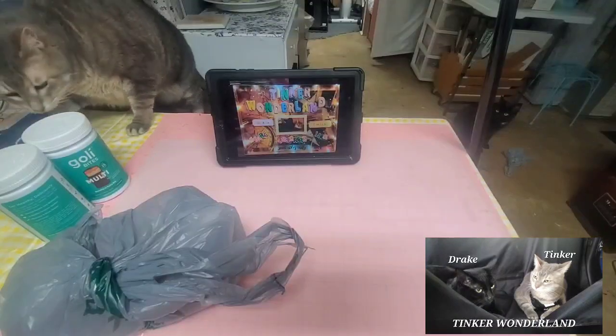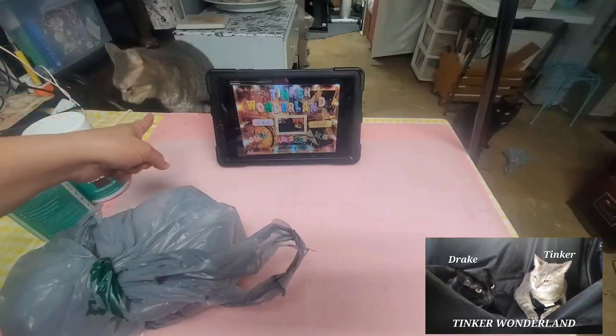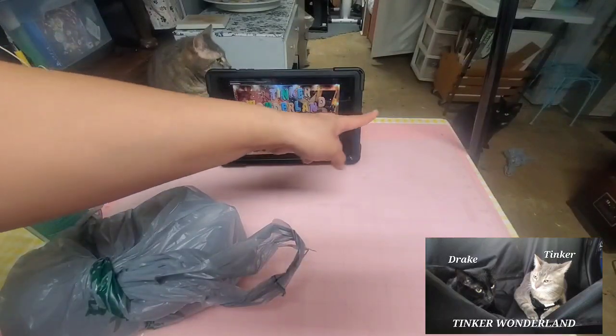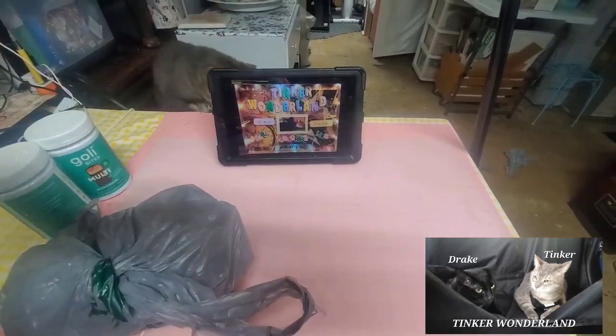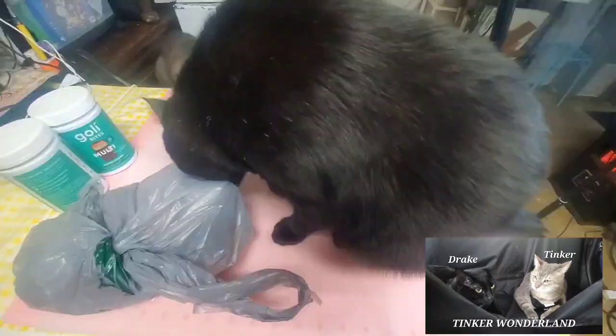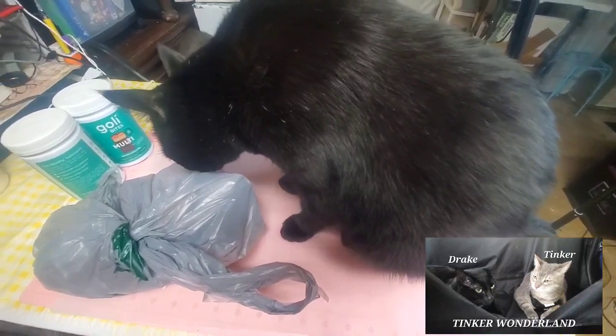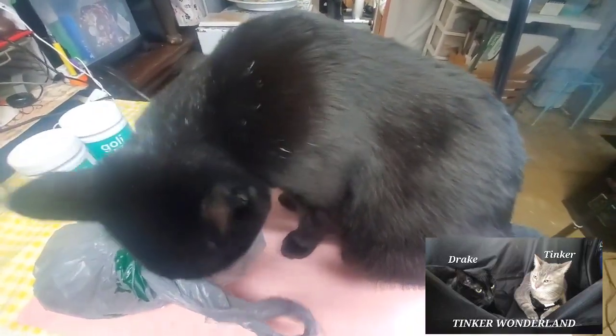All right, here we go guys — here are the items that I got from our local Dollar Tree. Of course we have Tinker right there and we have Drake right there. They are always with mom, so here you go. Drake and Tinker want to know what mom's got.